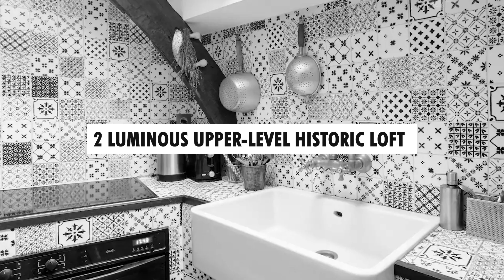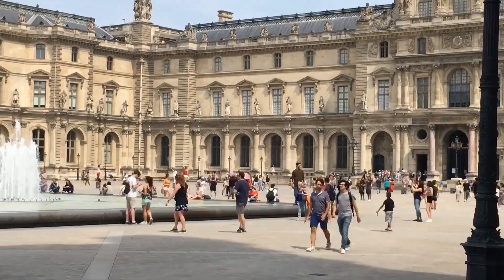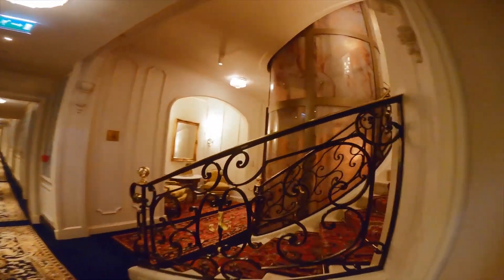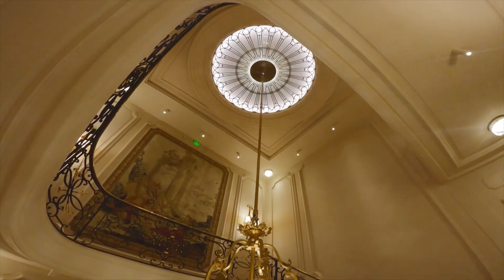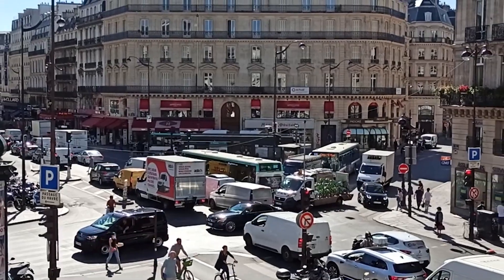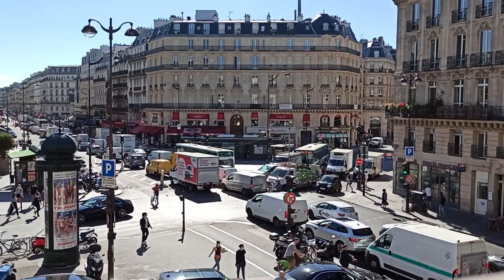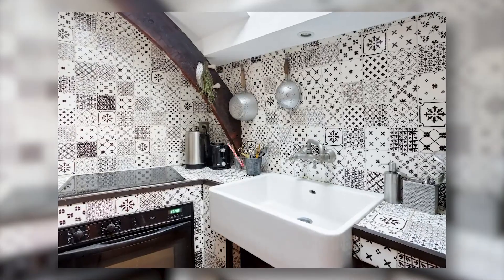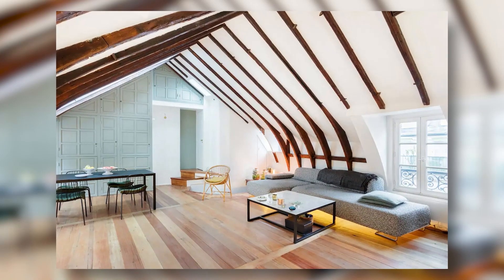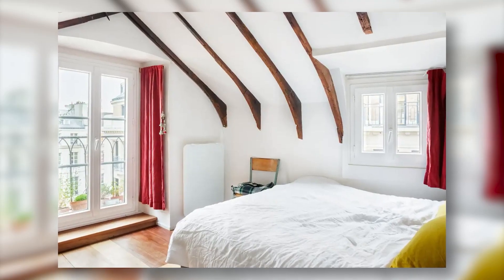Number two: Luminous Upper-Level Historic Loft. You must check out this holiday rental if you're a die-hard history buff of Paris. This historic loft Airbnb is close to the capital's heart, situated in the second arrondissement. It is conveniently accessible to all of the well-known Parisian tourist attractions but also has some unique gems nearby. You will have a unique experience staying in this historic loft, which features an amazing textural blend and amazing architecture.